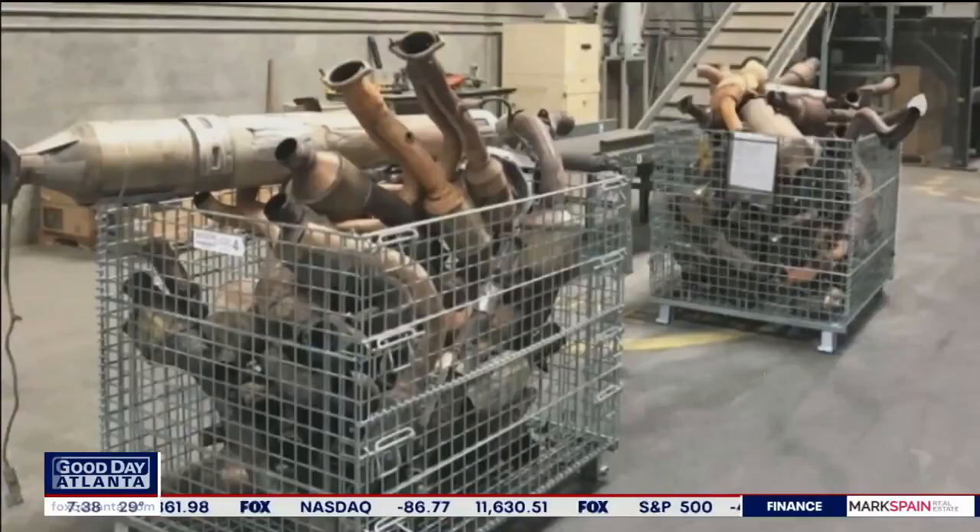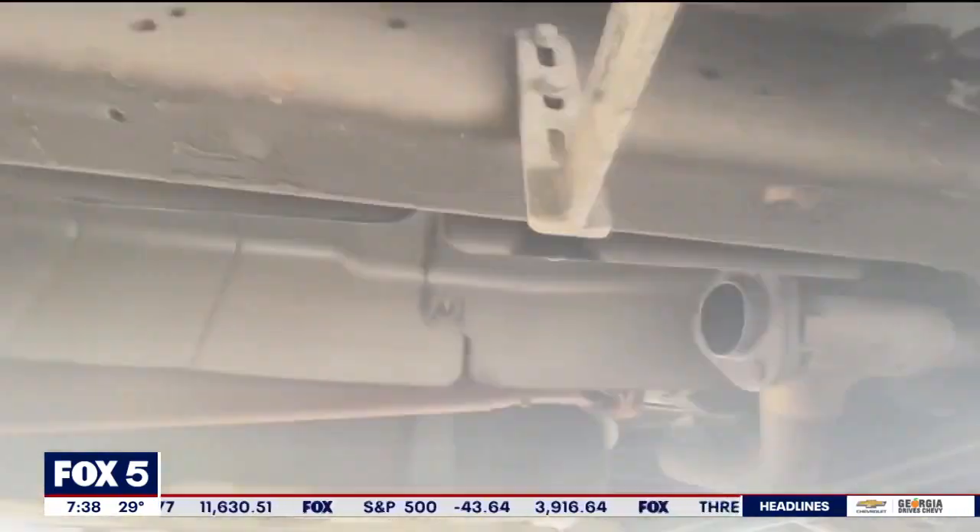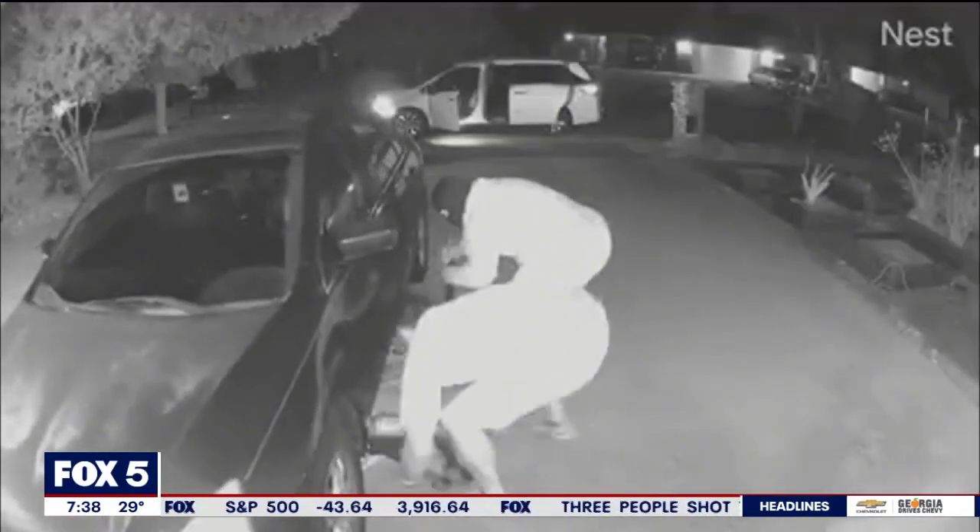Auto dealers are very often now etching the vehicle identification number onto the cover of the catalytic converter itself, but it's still not enough. When an easy target and good money only take a minute to snatch, it's too good for some not to steal.